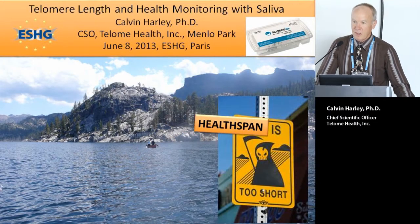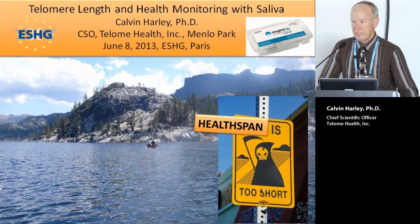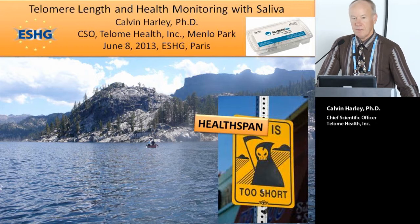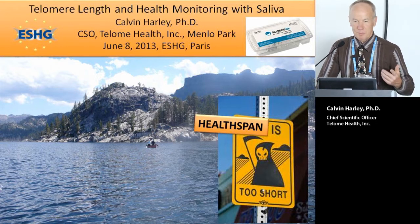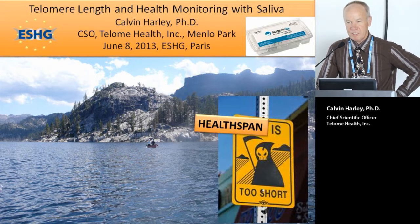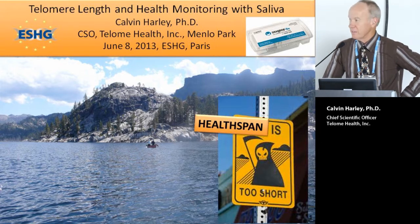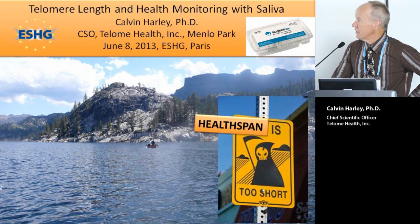I want to talk about aging and the role of telomere biology in aging and age-related diseases, and how it may be able to help improve one's health. Just by way of interest, can people put up their hand if they know about telomeres and aging? Some do, some don't, and I will be doing a bit of an introduction on that.